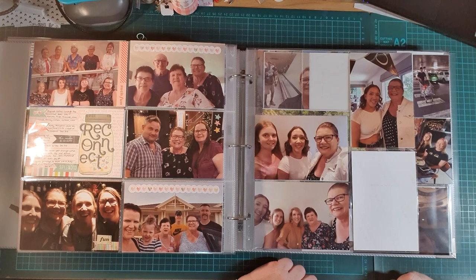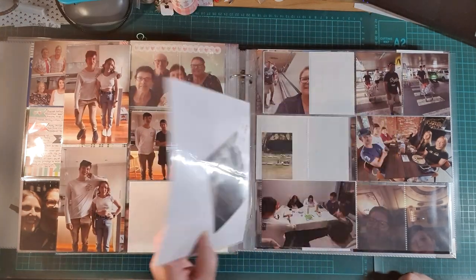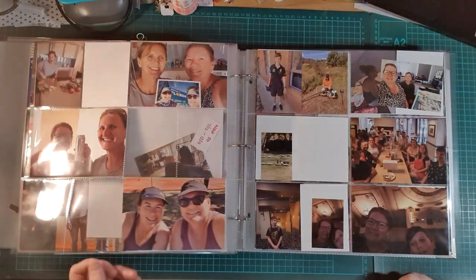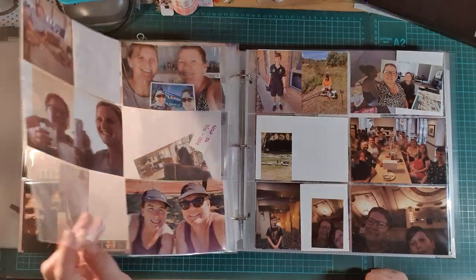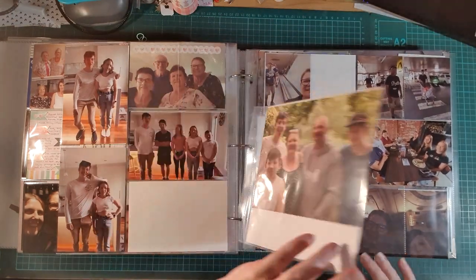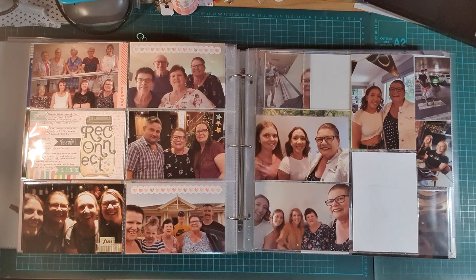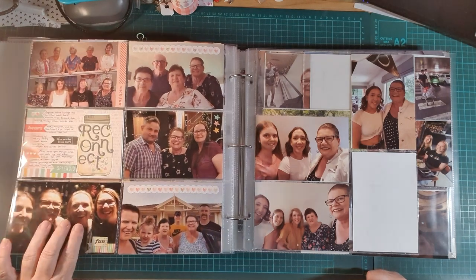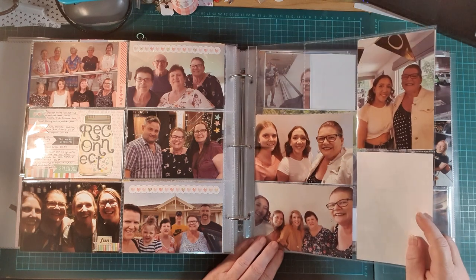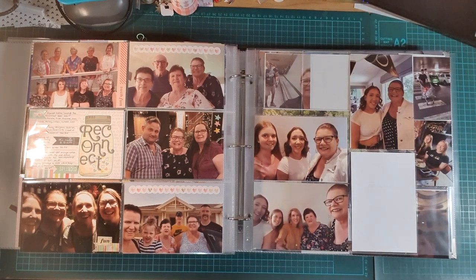So here is where I'm up to — photos are printed, they're in the right design page pockets, it's just a matter of getting motivated to actually do the pages. Please like, comment, subscribe. Let me know what design style you like — do you like the C's, the E's, the letter G? What's your favourite protector? I'll see you in the next video.